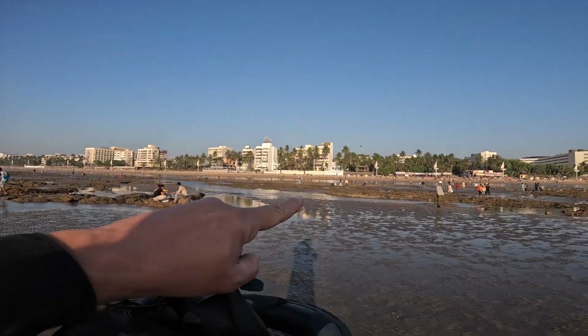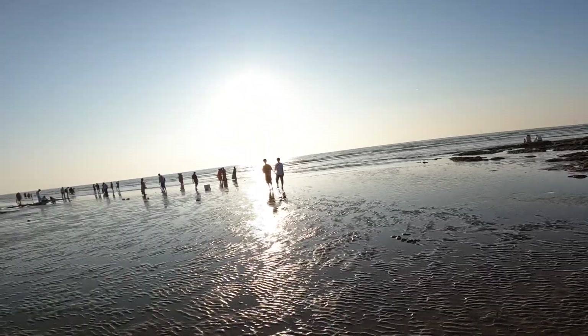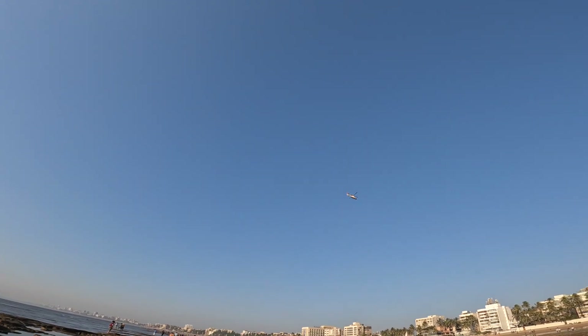Normally the water is there. Let's see if this is all there. Here is the water. Thank you.